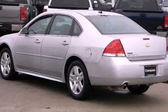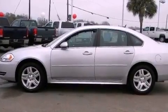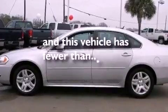An illuminated driver's side vanity mirror, an anti-lock braking system, a power driver's seat, and this vehicle has less than 19,000 miles.